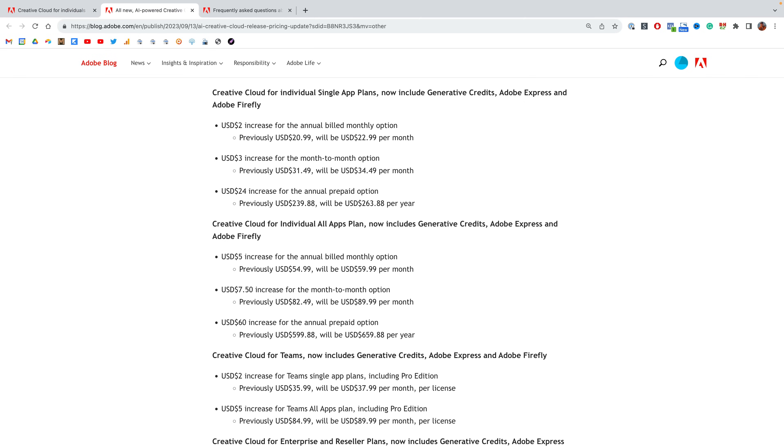In terms of pricing increase specifics, it depends on which plan you're subscribed to. If you're subscribed to one of the individual single app plans and you pay Adobe month to month on a year contract, your price will go up $2. For those same customers who pay month to month without an annual plan, you'll pay $3 more. And if you prepay for an entire year, your price will go up $24.